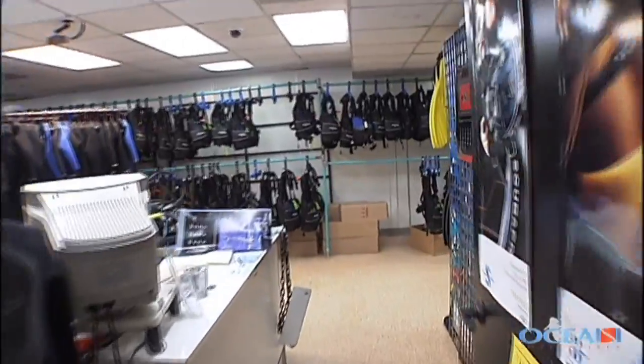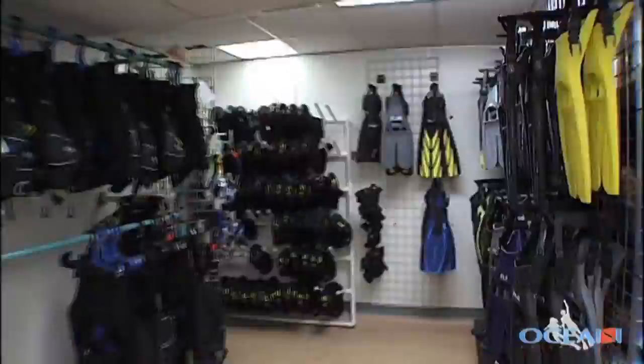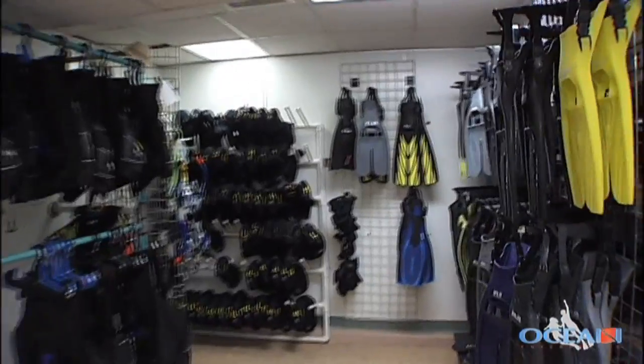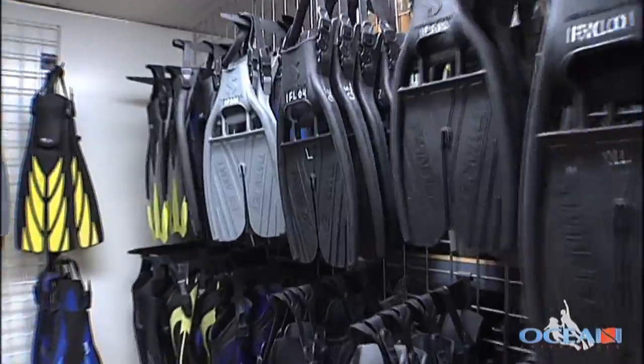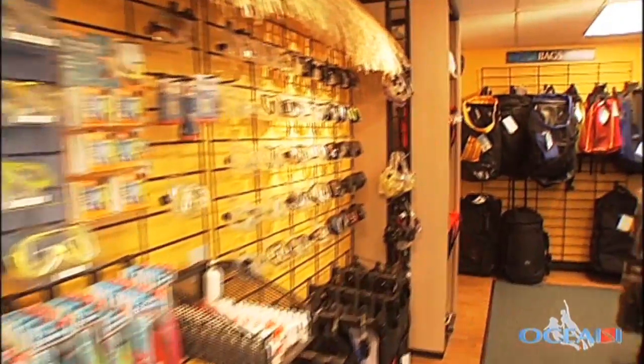The Ocean Enterprises rental department is one of the largest in Southern California, catering to the weekend diver. It's fully stocked with everything you find in the store, making it easy to try before you buy. You can literally rent everything you want before you even buy it — as much as even the masks. No matter what you want, we can try it out first.